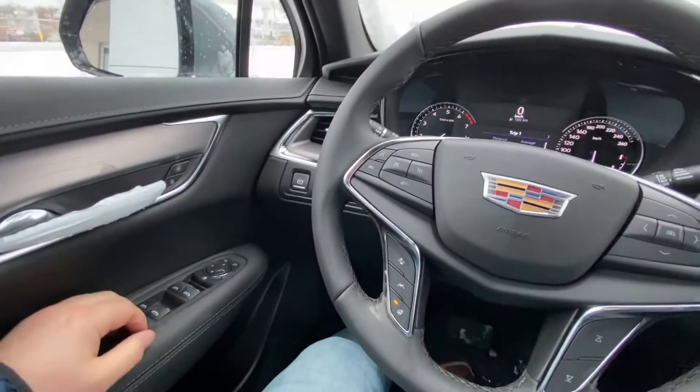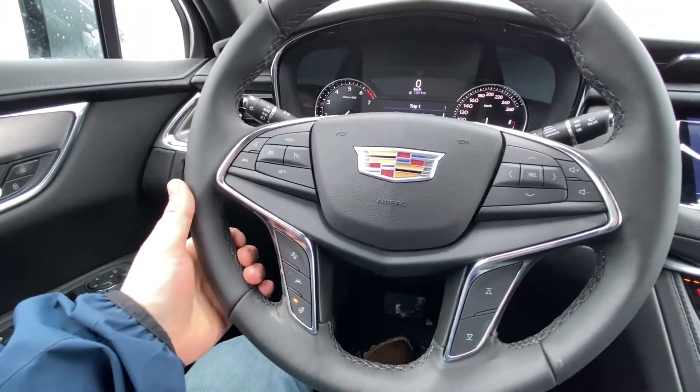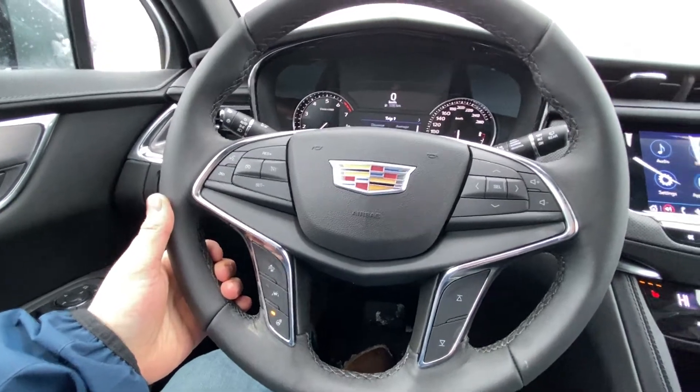Taking a quick look at the interior, we have power windows, locks and mirrors, a leather-wrapped heated steering wheel with cruise control, forward collision warning, and lane keep assist.